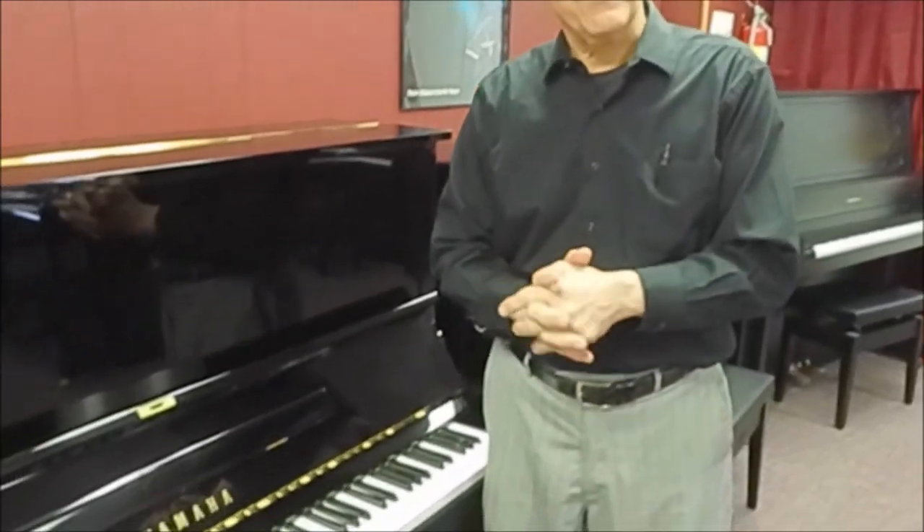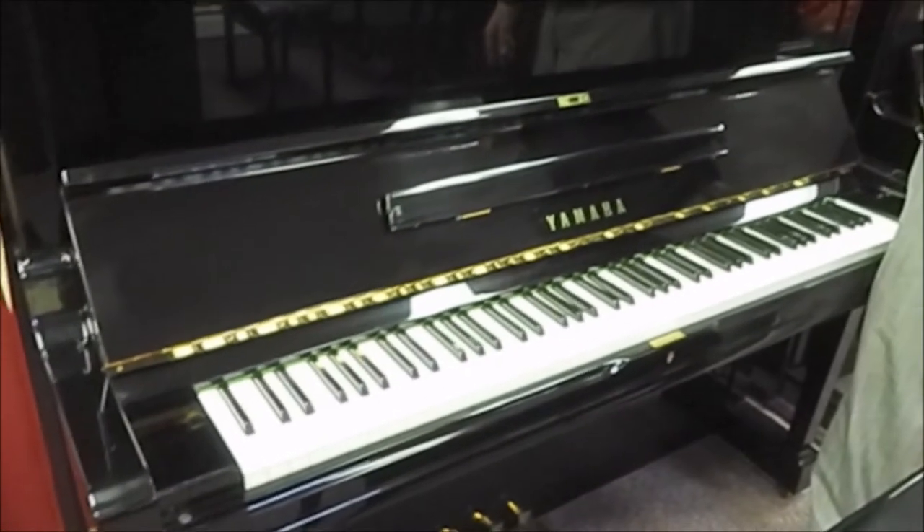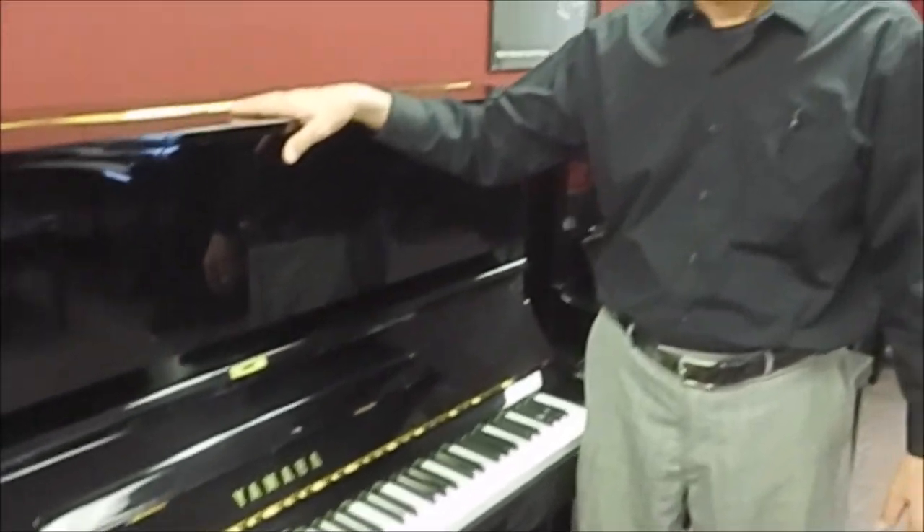We bought this piano from a company called Do Re Mi of Japan, and this company specializes in finding low-mileage Yamaha pianos and refurbishing them back to like-new condition. Even though this piano was built in 1982, it looks, feels, and sounds like it's a new instrument.